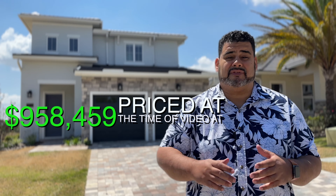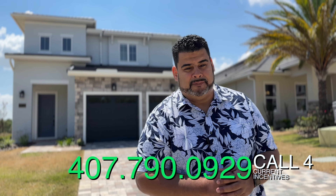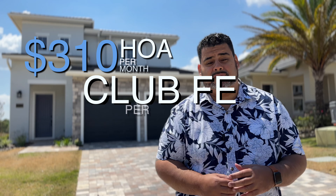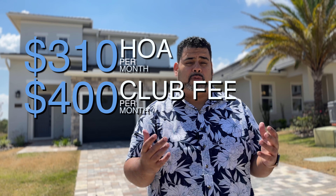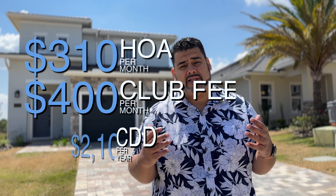There is an incentive at the time of this video, which is $50,000 off the price of the home, but that can change next year, next month, or tomorrow. So give us a call at 407-790-0929 to see where that incentive stands. The HOA in this community is $310 per month. The club fee, which is a sport package, is $400 per month, and the CDD is $2,100 per year.